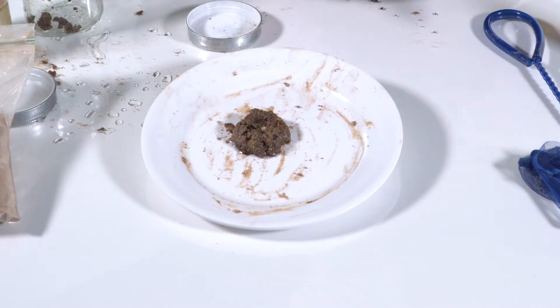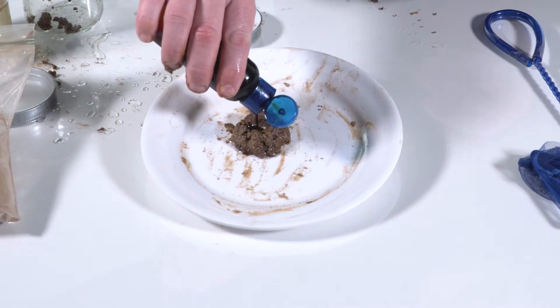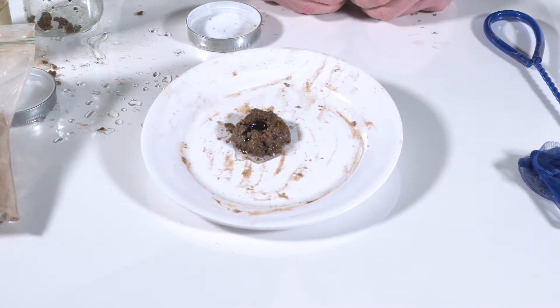Oil Gator is also hydrophobic, meaning it will release the water it has absorbed in order to absorb more oil. Here we are adding more oil to the soaking wet Oil Gator. Oil Gator will release the water it has absorbed in order to absorb more oil, as the oil displaces water within the individual fibers of Oil Gator.